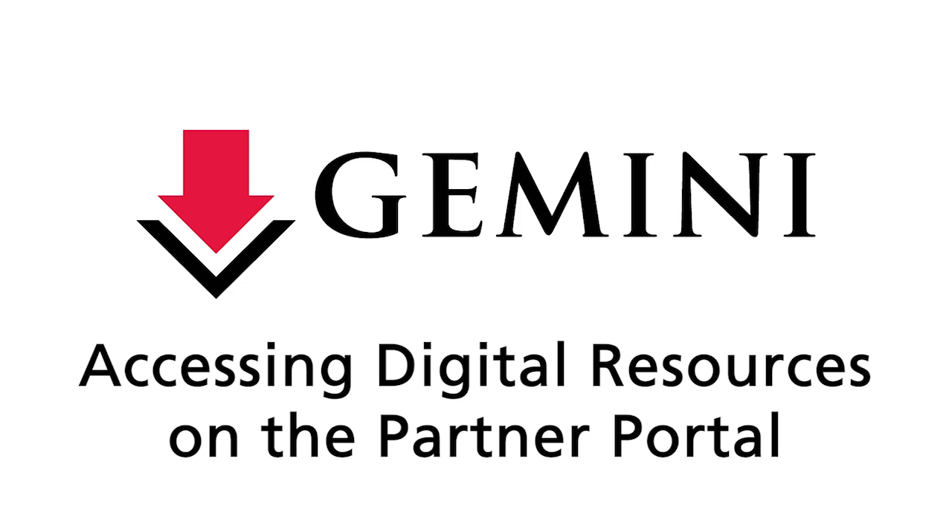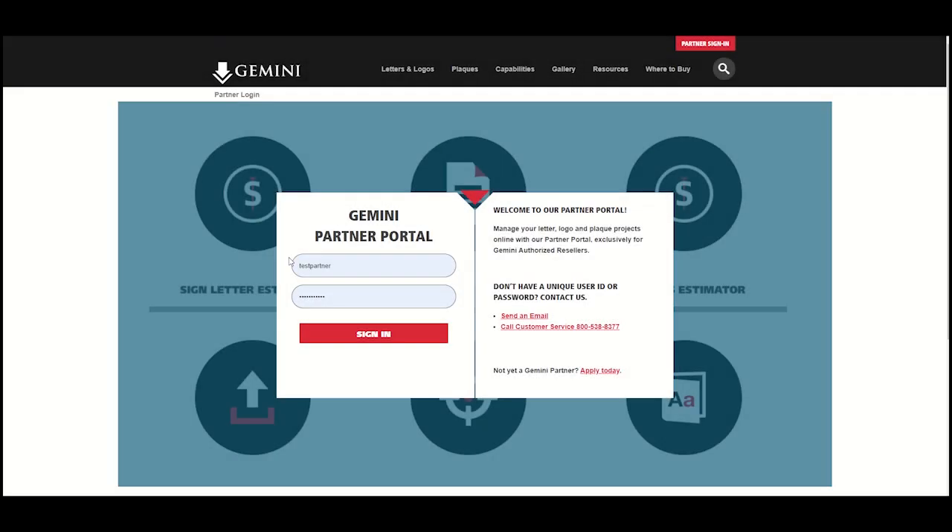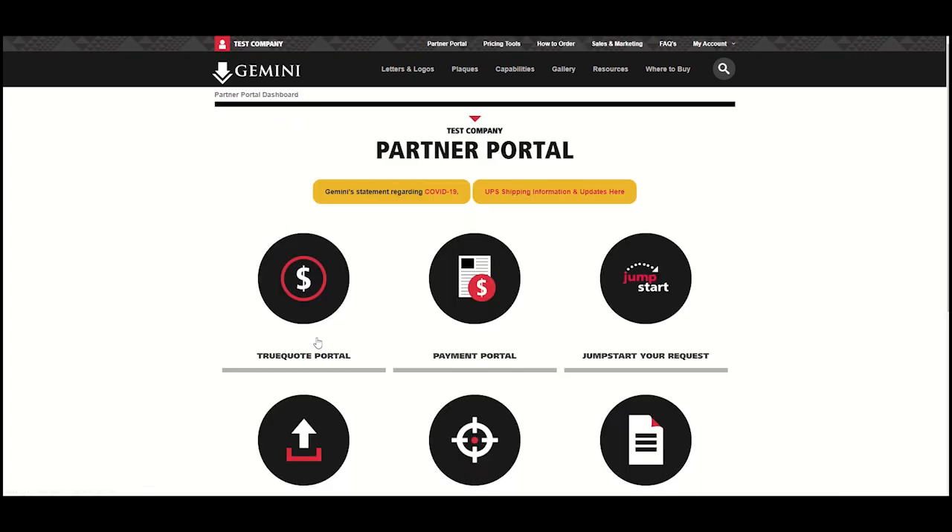Gemini's Partner Portal is your resource for digital versions of our catalogs, price lists, brochures, and sell sheets. To access these resources, first log into your Partner Portal account on GeminiSignProducts.com.